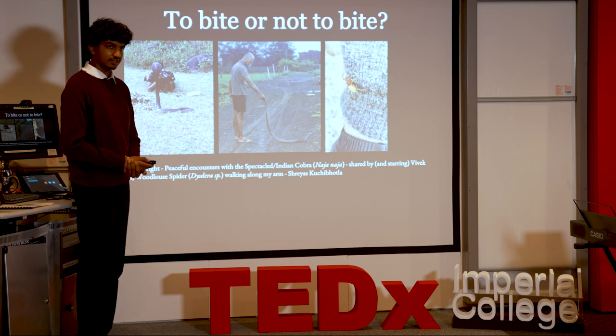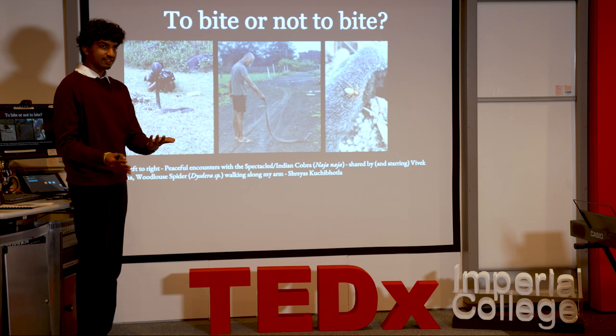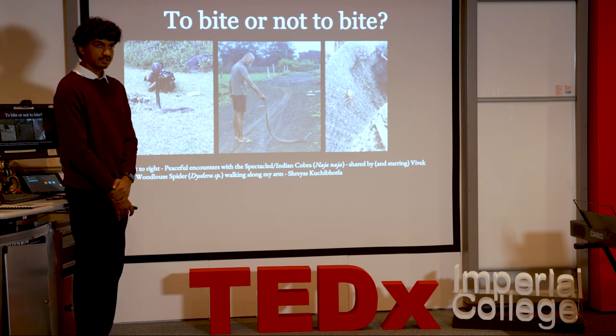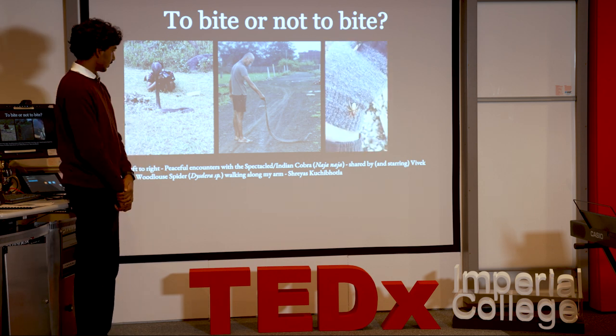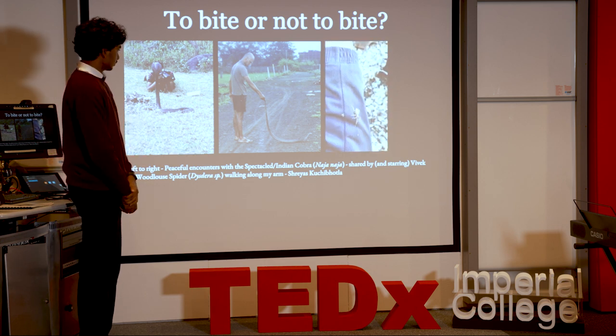With spiders, if you don't literally bother them, they just think of you as a tree with a slightly different texture. This is a woodlouse spider I let walk on my hand. I've been within a few feet of an adder, and a friend who helped me collect the centipedes today has been within a few feet of a highly venomous burrowing asp in Africa — and both of us are safe and sound.